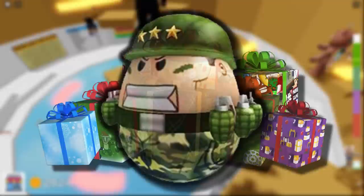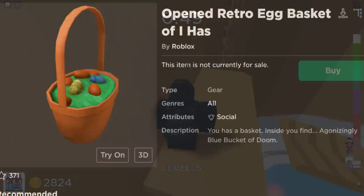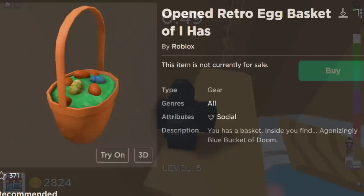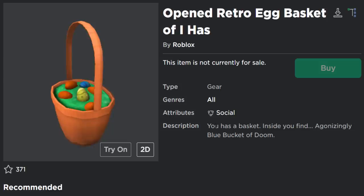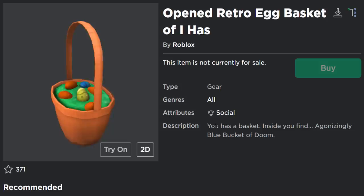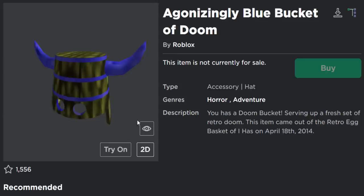In today's video we're going to look at some accessories that Roblox could potentially make hatch or open in the near future. For a quick example, here are some previous gears and hats which did open. The first one is the Opened Retro Egg Basket of I-Has — it's actually pretty cool and it's a Roblox gear. This retro egg basket gear opened into the Agonizingly Blue Bucket of Doom, which is a really cool hat accessory.